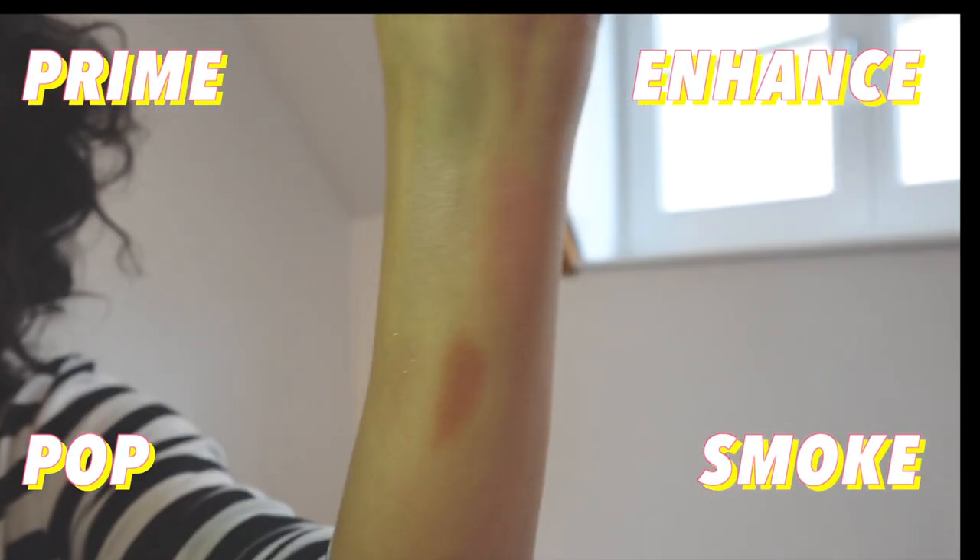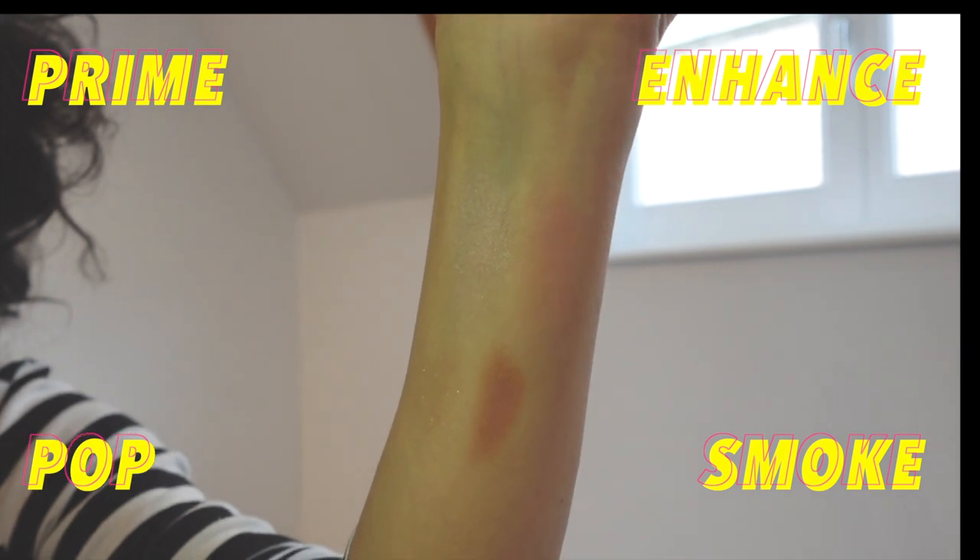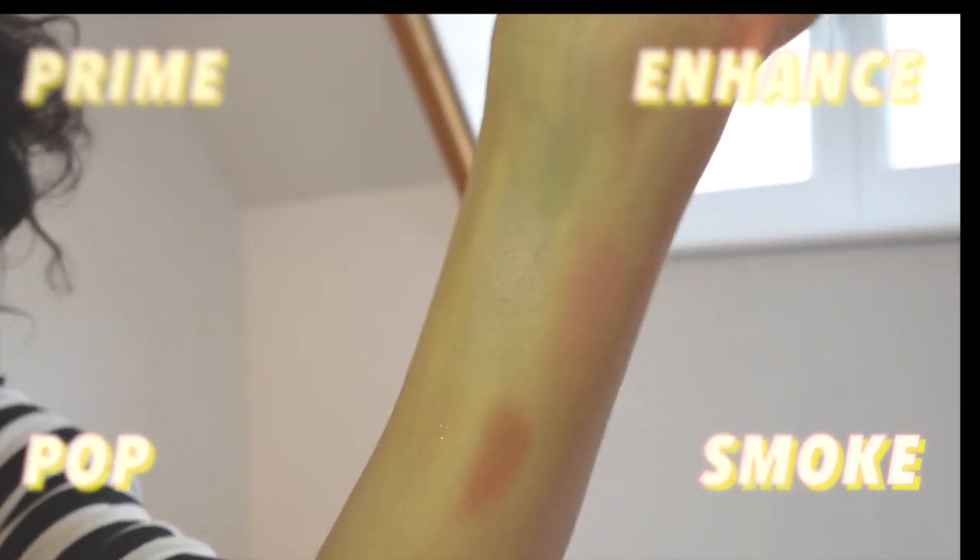The coverage of these four eyeshadows is light to medium. Here I shine the flashlight of my iPhone on it so that you can see the sparkle.